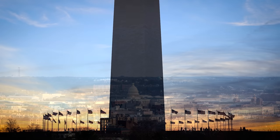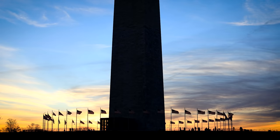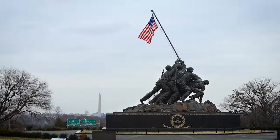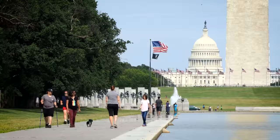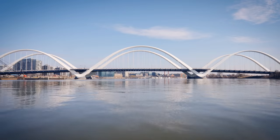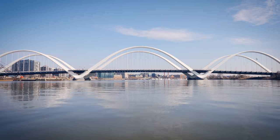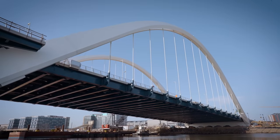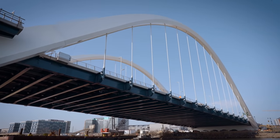Washington, D.C., where history lives — a city where monuments honoring our past stand as a constant reminder of our shared heritage. But today, our nation's capital boasts a new landmark that represents its hope and commitment to the future.